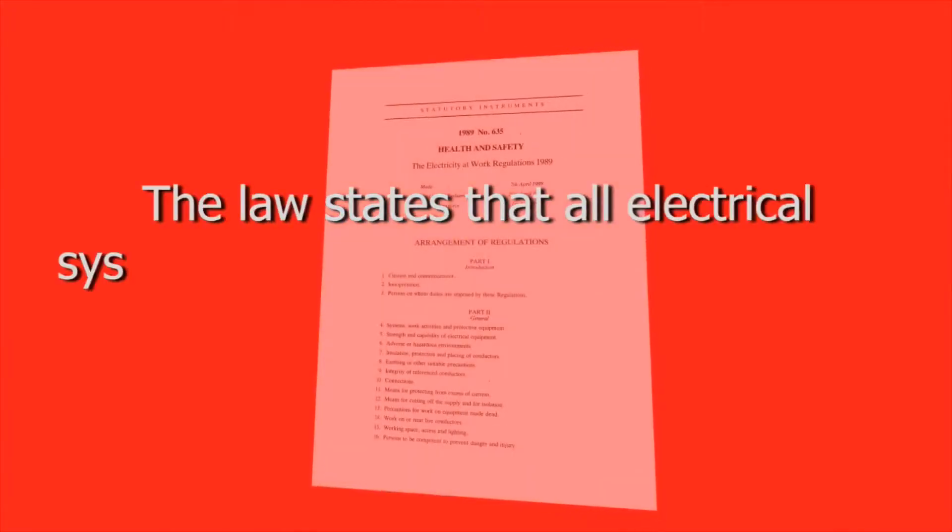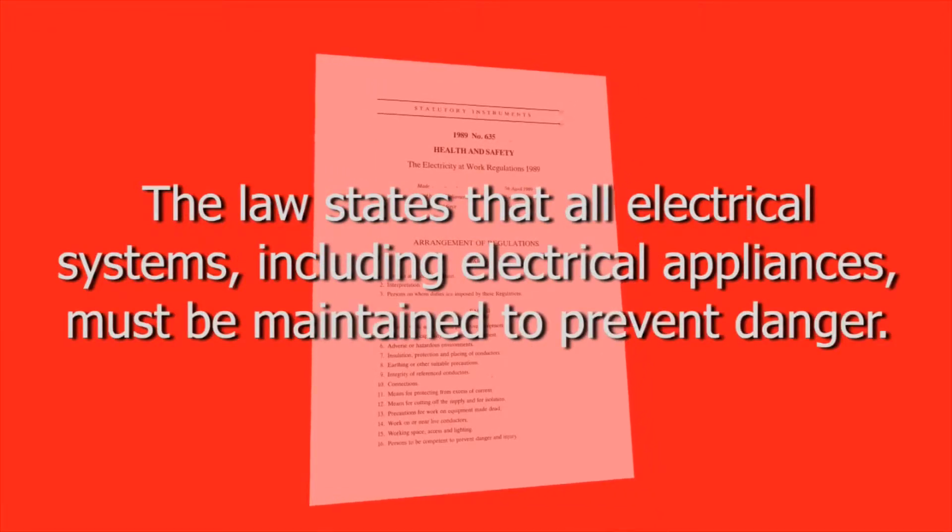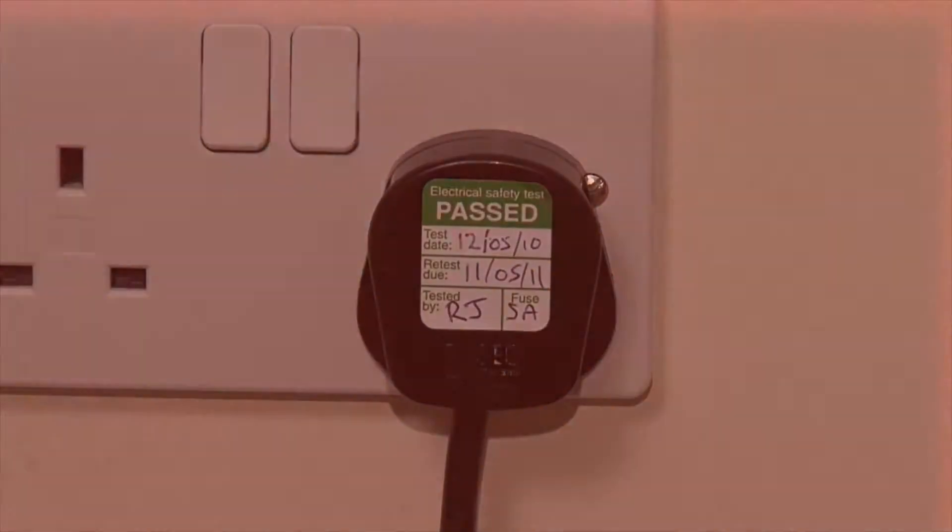The law states that all electrical systems, including electrical appliances, must be maintained to prevent danger. And the best way to prove this has been carried out is PAT testing.